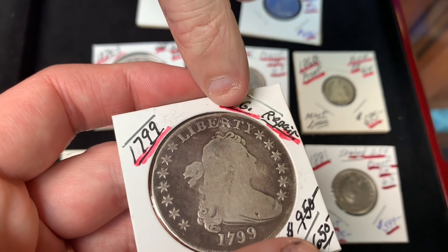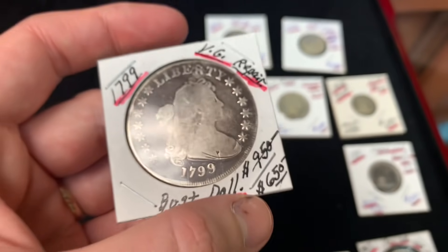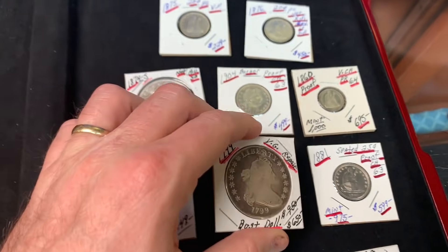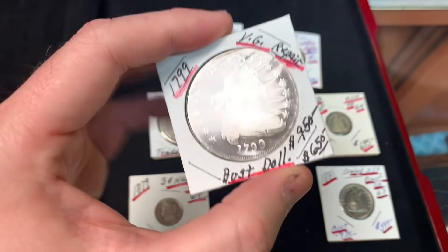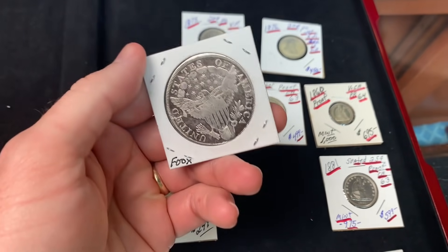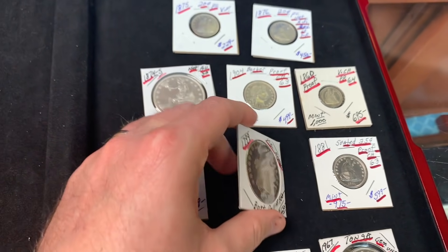A lot of people would back off from a repaired coin, but given how old and rare bust dollars are, it's still desirable. He recalls going to Rubenstein's 48 years ago as a teenager, where you could buy a bust dollar for $125.